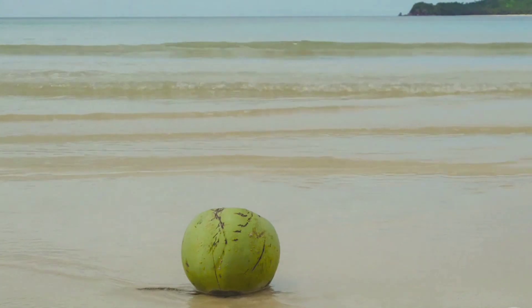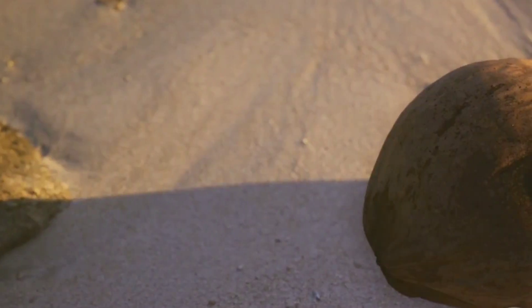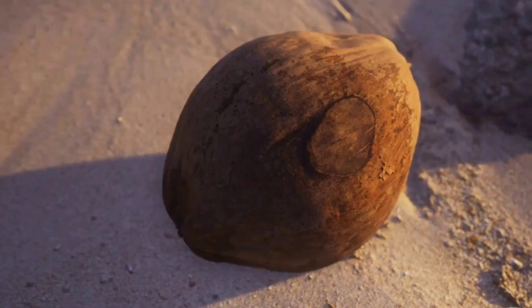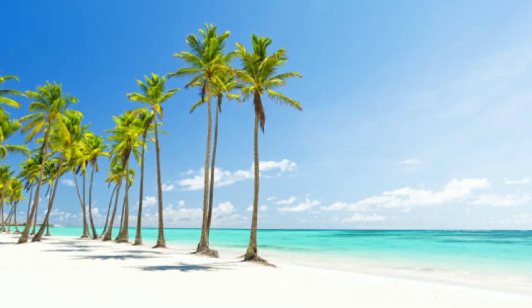The coconut's journey can last for months, even years. During this time, the coconut remains viable, its precious cargo protected. This ability to survive long journeys across vast stretches of ocean is what makes the coconut such an effective traveler. It is a testament to nature's brilliance — a floating vessel designed to conquer the seas.